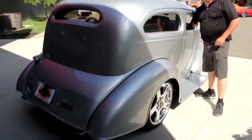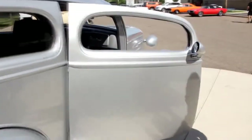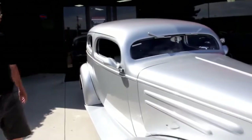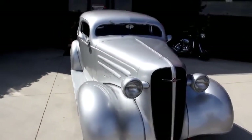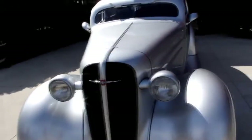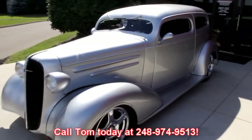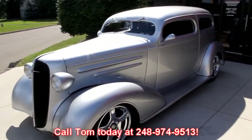Really sharp paint job on the car. The suicide doors are just killer. And at Vanguard Motor Sales, we're not consignment dealers. We spend the time, we check these cars out ahead of time before we buy them. And when we get them back here to the shop, we check them out even further — we've got a 130-point inspection list that we use. So when you call Tom at 248-974-9513, Tom can answer any question you may have about the car.